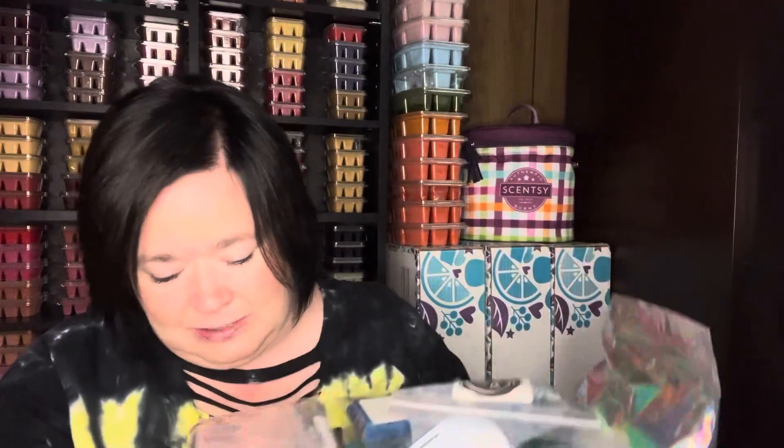Hi everyone, Andrew Smith here. Thank you for watching, welcome back. So I have my weekly melting basket — what I plan to pull from to warm this week. I decided to transition to fall scents. I've already transitioned out all of my wax, put my summer wax up, and pulled out my fall wax.